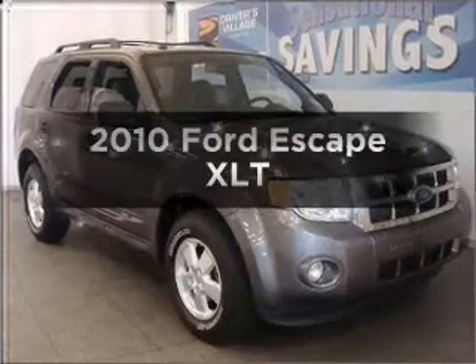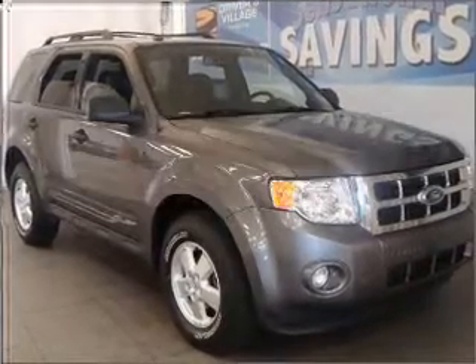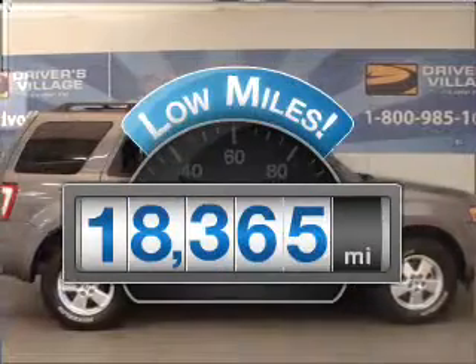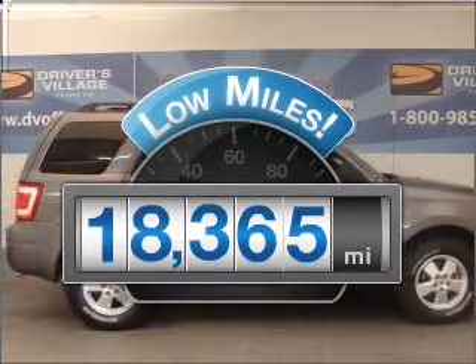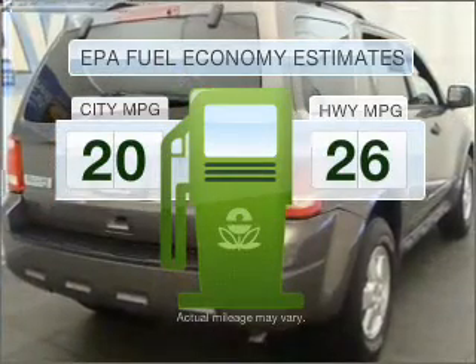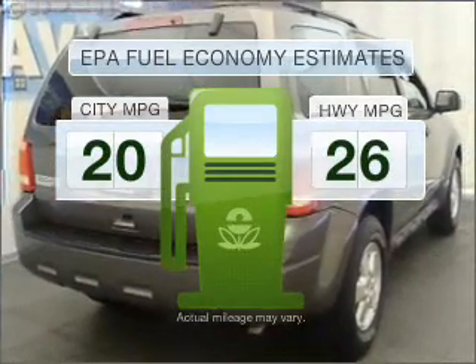Check out this 2010 Ford Escape. If you're looking for a first-rate auto, this one could be yours today. Why worry about high mileage? Choosing a ride with lower mileage is the right choice for your busy life. Save your money — make less trips to the gas station to fill your gas tank when driving this fuel-efficient vehicle.